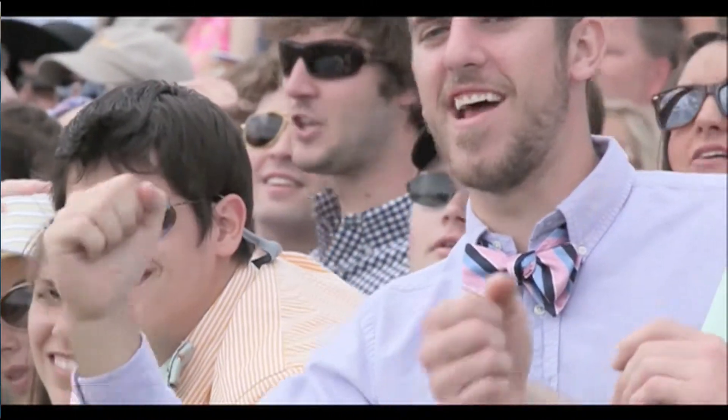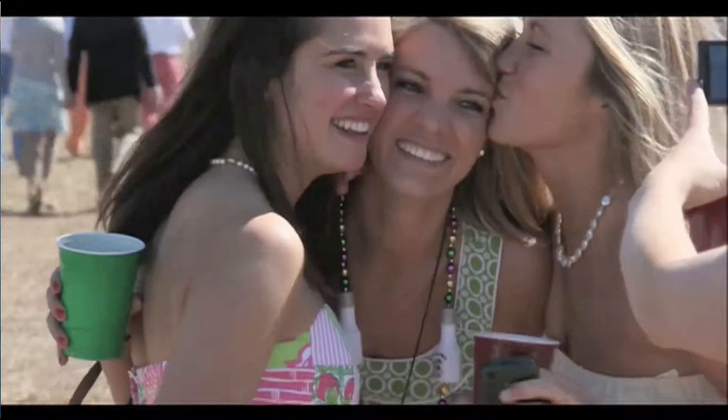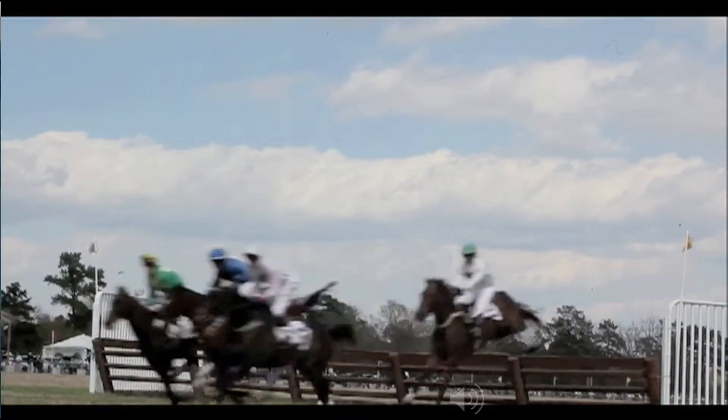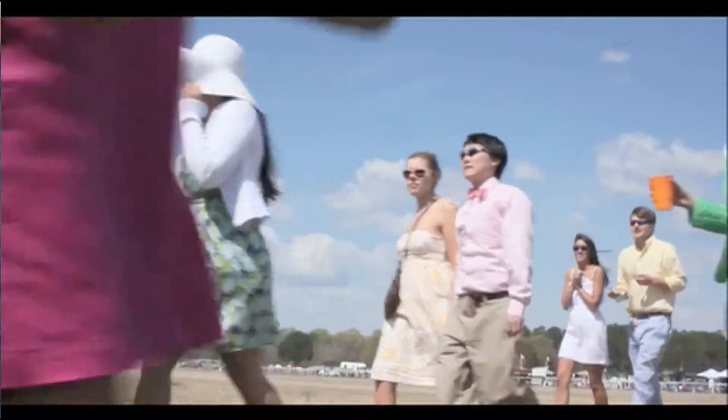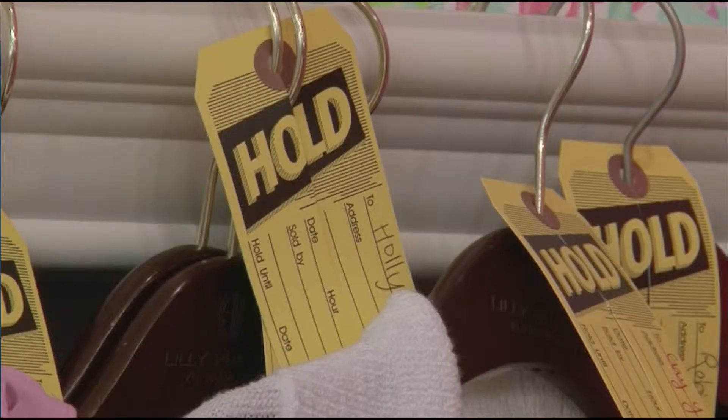Bowties, seersucker pants, floppy hats, lily dresses, and the more colors the better. As many people prepare for Carolina Cup tomorrow, it is not what they are going to see but rather what they are going to wear that makes the day so special. A shopper that had never been to Carolina Cup had to double check that she had the exact right outfit for the big day.